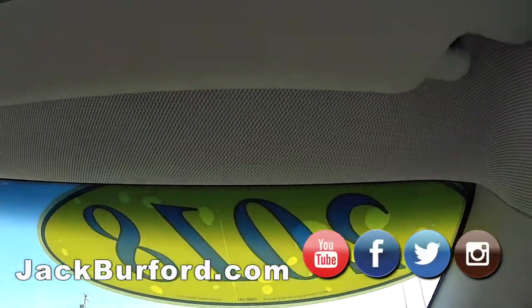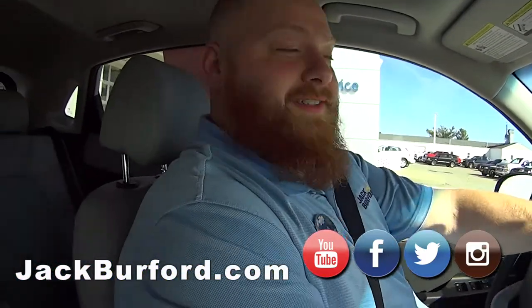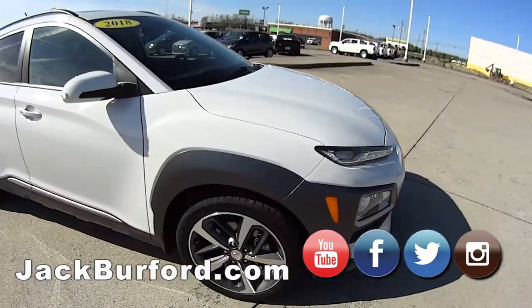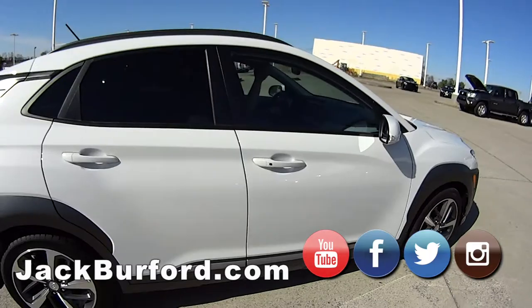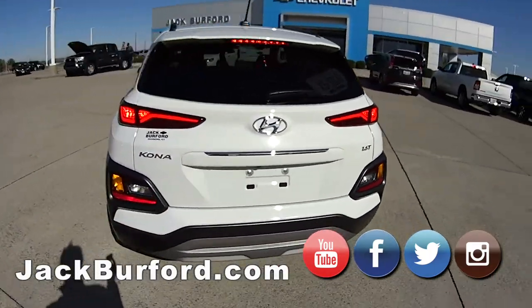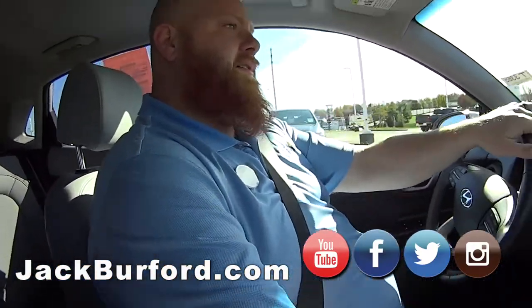Alright JJ, we're in this 2018 Hyundai Kona. It's got a sunroof too. This is a nice little car — it's loaded up. I think it's actually a little SUV but it rides really well. It doesn't ride rough at all. It's a cute little car, I like it. I like the color tones in it and everything.